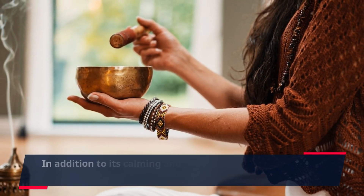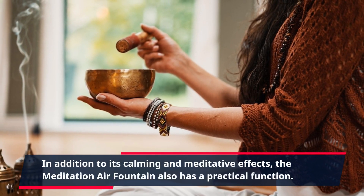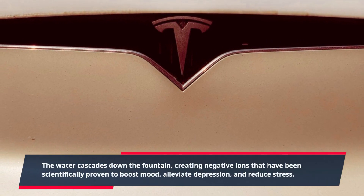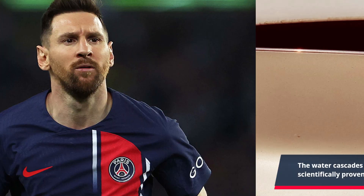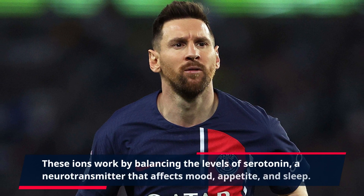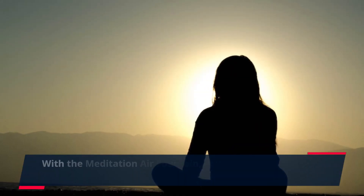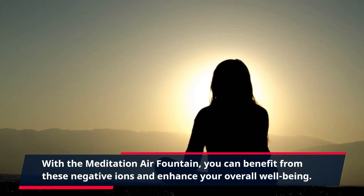In addition to its calming and meditative effects, the Meditation Air Fountain also has a practical function. The water cascades down the fountain, creating negative ions that have been scientifically proven to boost mood, alleviate depression, and reduce stress. These ions work by balancing the levels of serotonin, a neurotransmitter that affects mood, appetite, and sleep. With the Meditation Air Fountain, you can benefit from these negative ions and enhance your overall well-being.